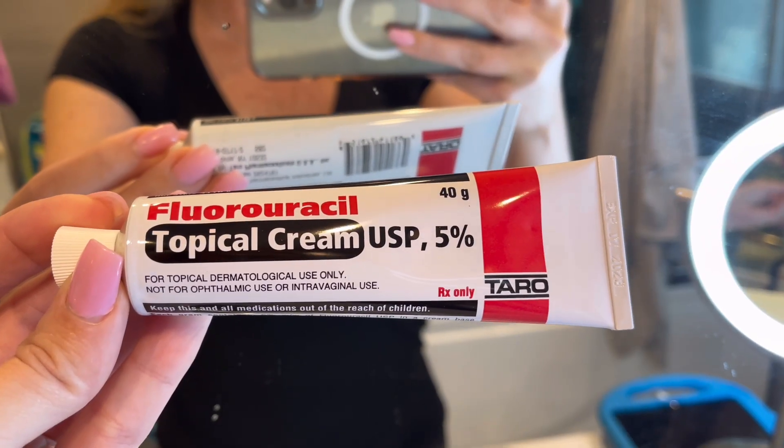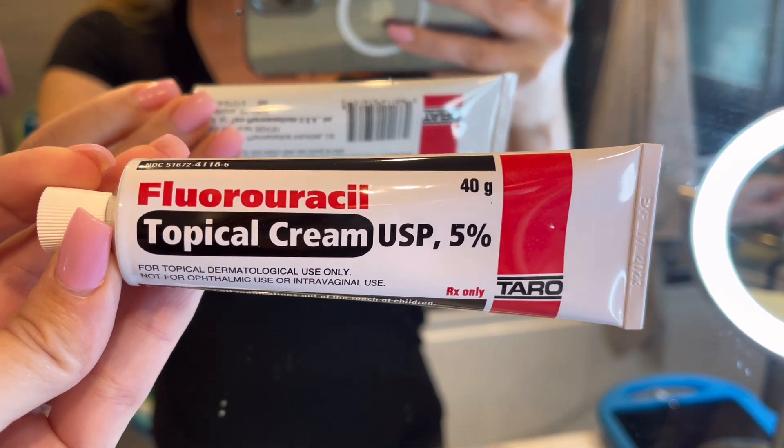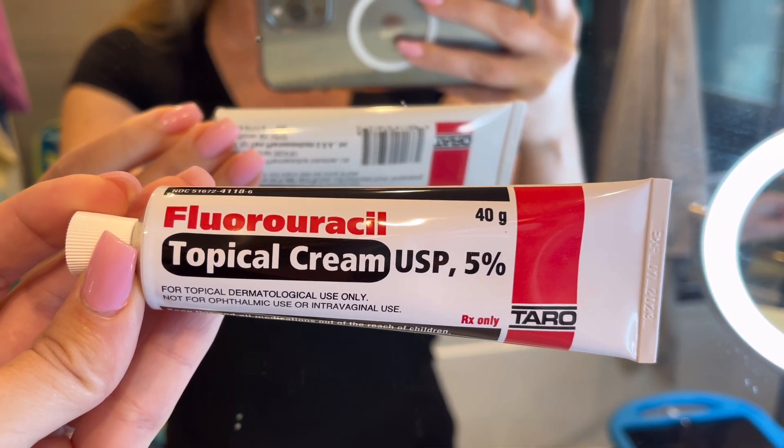The chest lesion came back positive — I had another Mohs surgery done on that. The forehead was just precancerous, and the doctor recommended freezing it off. That's when I brought up the fluorouracil cream and he said yeah, sure, we can try it.